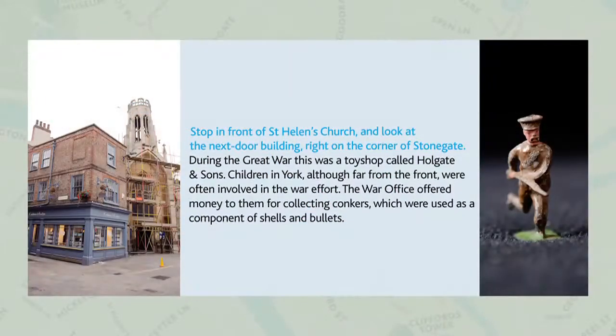During the First World War, the narrow building next to St. Helen's Church, now occupied by Crabtree and Evelyn, was a toy shop known as Holgate and Sons. In many areas of life, the outbreak of war called for austerity and money-saving. However, fortunately for children, buying toys was considered to be a patriotic activity and was greatly encouraged across the country.